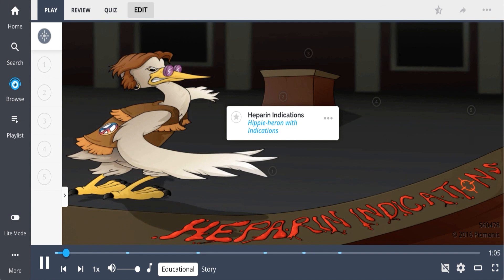There are numerous indications for heparin, seen as the hippie heron with indications. Heparin is an anticoagulation agent which works to inhibit factors 2a and 10a.